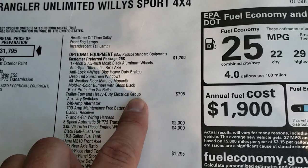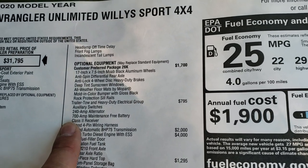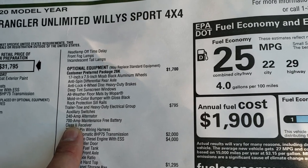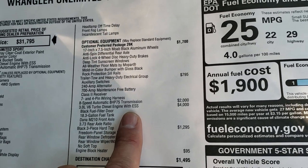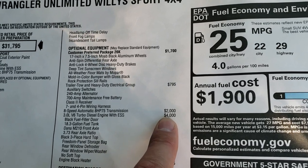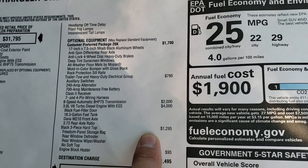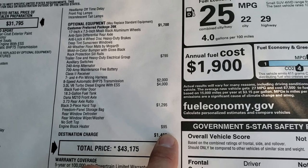The trailer tow and heavy duty electrical group is $795 — it gives you the receiver hitch, 4-pin and 7-pin wiring, the auxiliary upfitter switches, the 240-amp alternator, and the 700-amp maintenance-free battery. The EcoDiesel and the 8-speed transmission come as a pair — a total of $6,000 upgrade over if you were to get the manual with the V6 gas. The $1,295 is for the 3-piece hard top, and it does have an engine block heater.